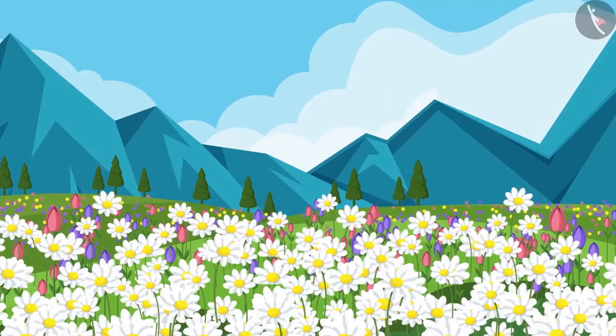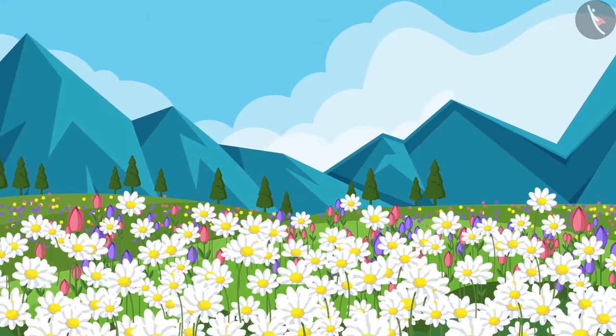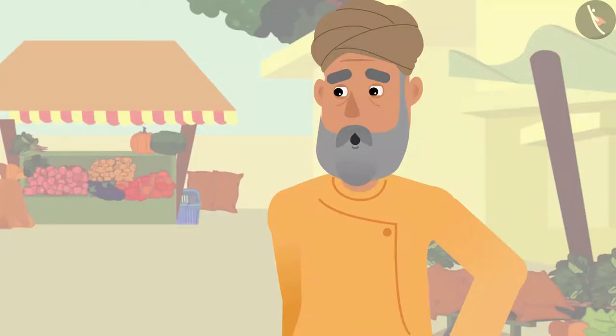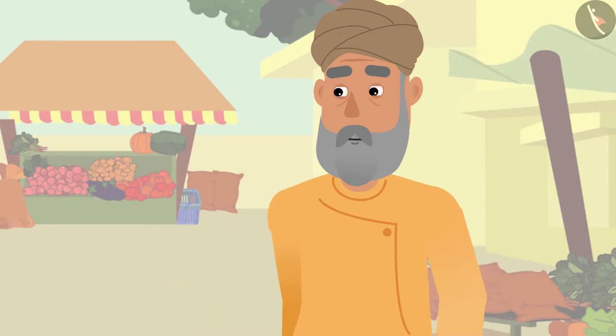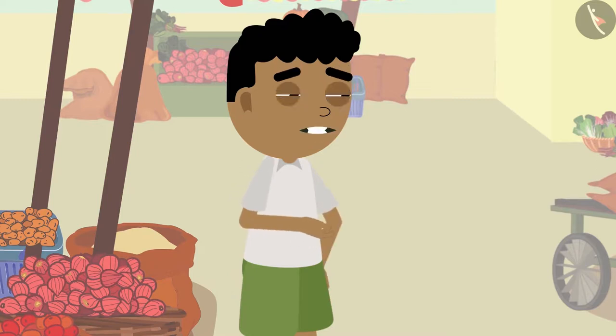Grandpa explains that in the Valley of Flowers, flowers bloom for only one week a year. He asks Bitu: 'What would you do if you got a chance to visit such a place?' Bitu eagerly replies: 'I will pluck lots of flowers and take them with me!'